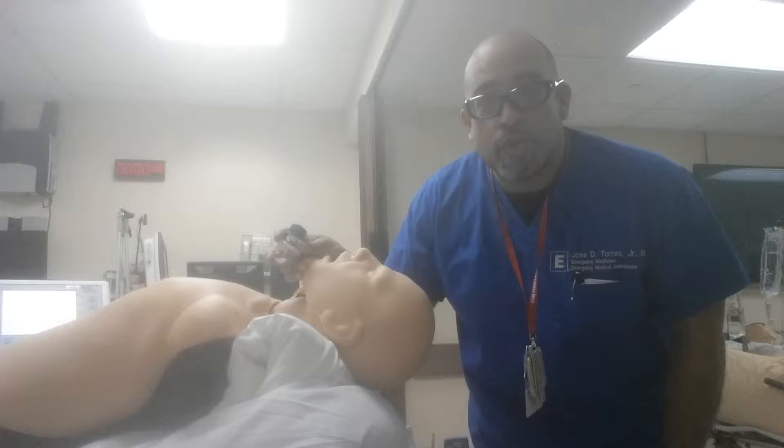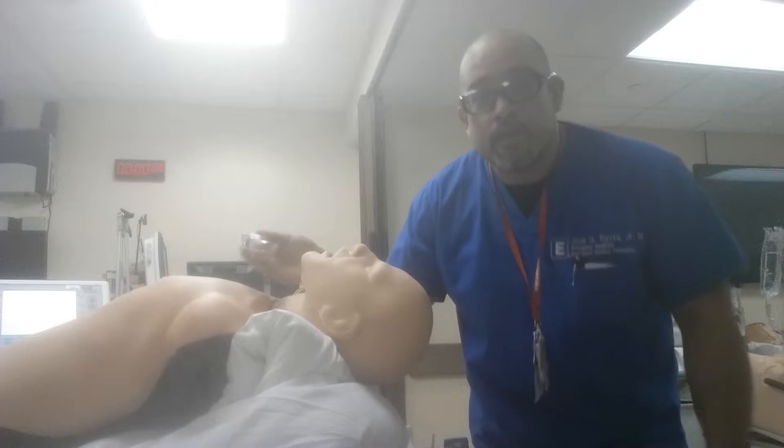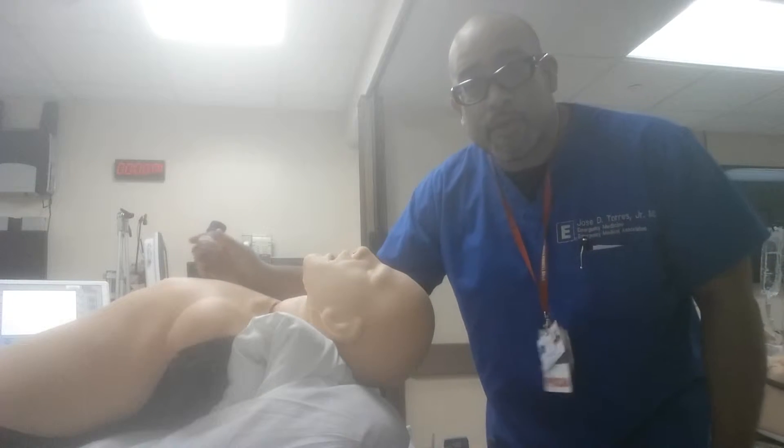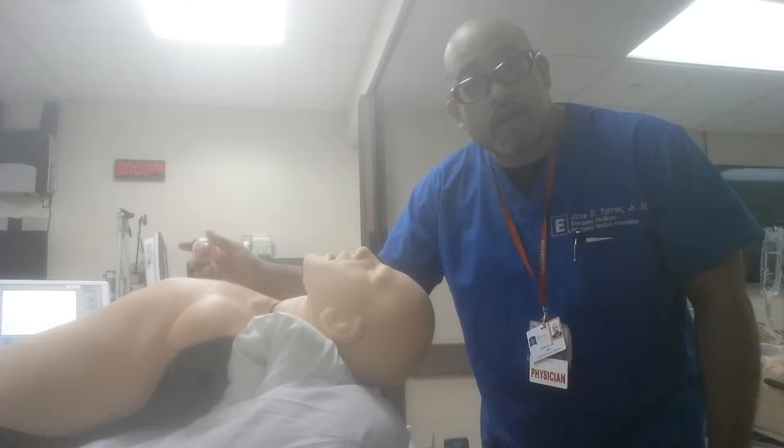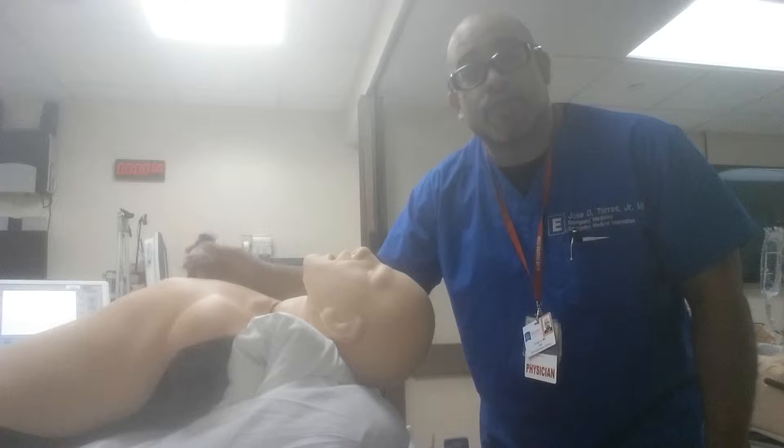Hello, this is Dr. Torres, Neal Cosmo Queens Educator. As part of your in-service, we heard some things that were pointed out on certain podcasts, and I think the standard of care is changing.